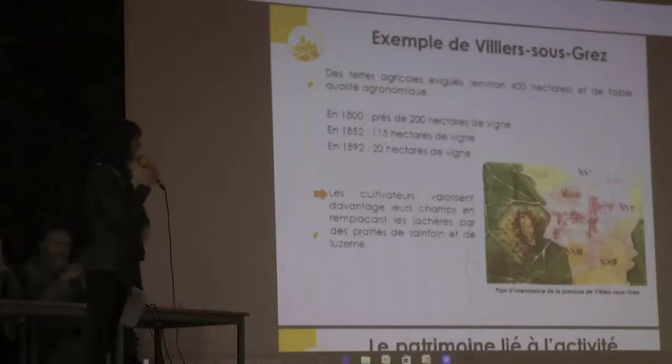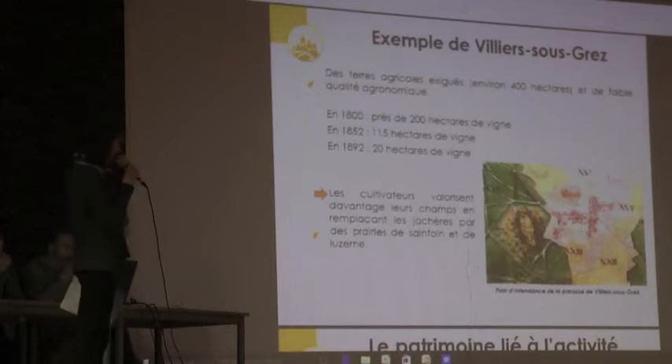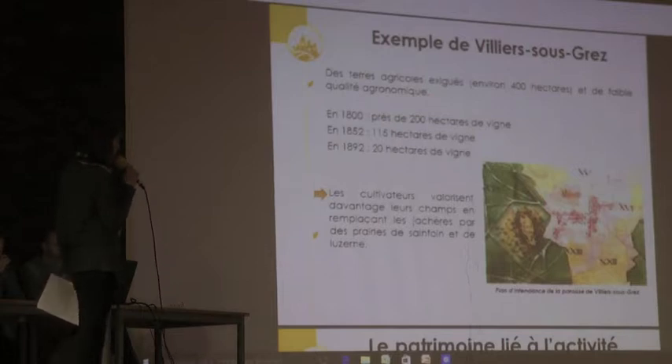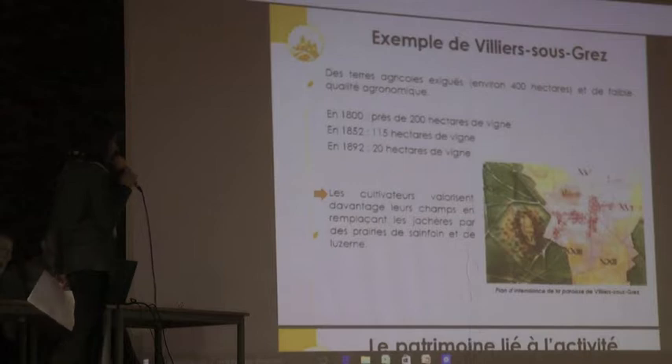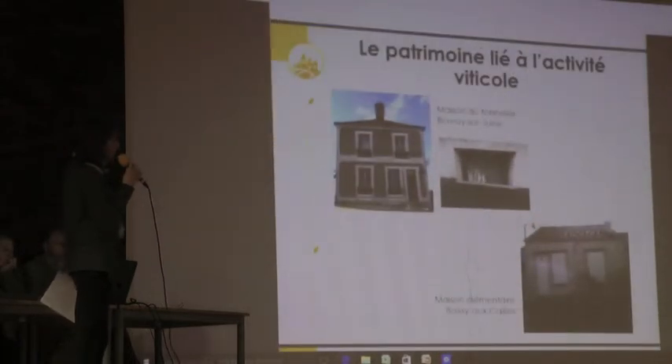Prenons l'exemple de Villiers-Sougré, commune située un peu en dessous de Fontainebleau, du côté de la Chapelle-la-Reine. En 1800, nous avons 200 hectares de vignes, soit à peu près la moitié des terres de la commune. En 1852, une baisse assez importante : 115 hectares, coïncidant avec l'arrivée de la ligne de chemin de fer. En 1892, une grosse baisse avec seulement 20 hectares, due au phylloxéra. Finalement, la production continue un petit peu, mais uniquement pour la consommation personnelle ou dans les cafés des villages à proximité.